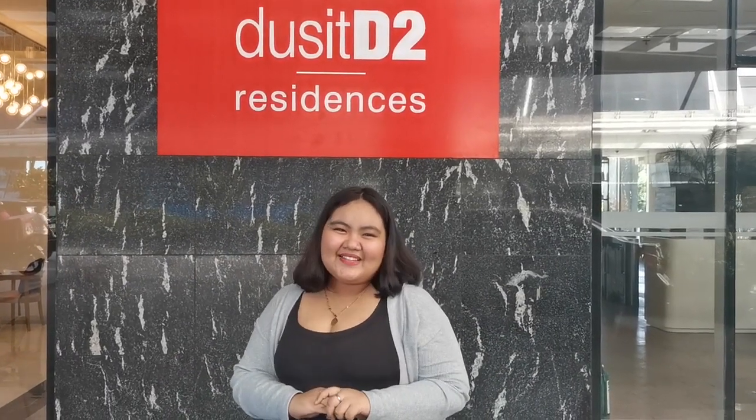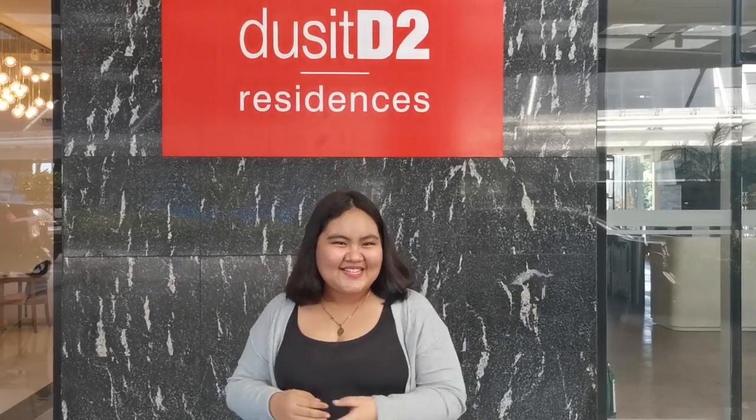Hey guys! It's me, Nachi, your friendly vlogger, and welcome back to another video! For today's vlog, we are here in Susitino the 4th Presidency.